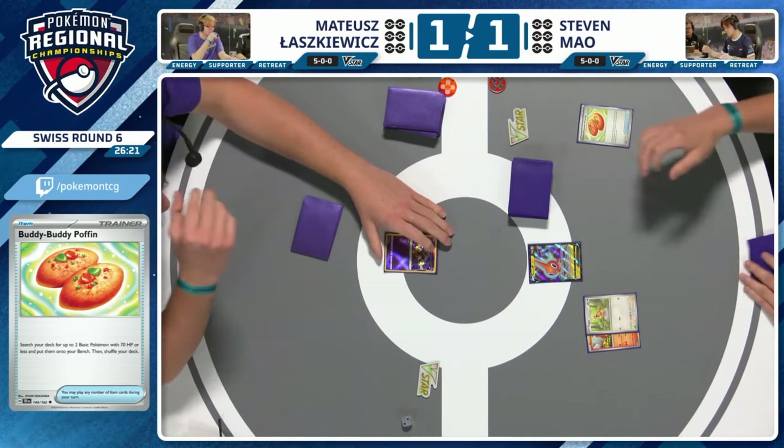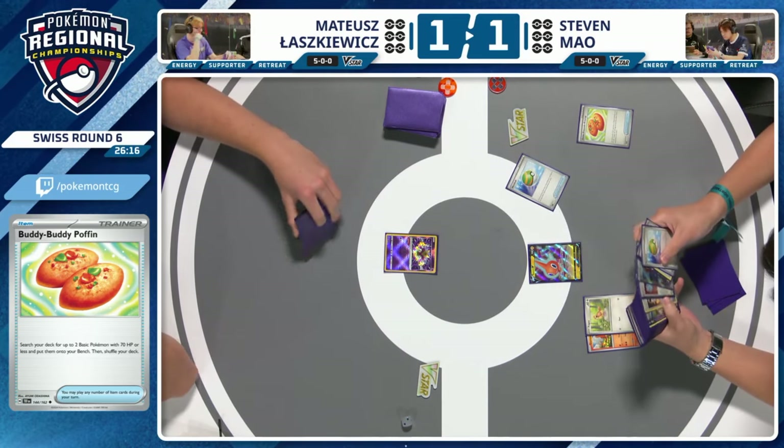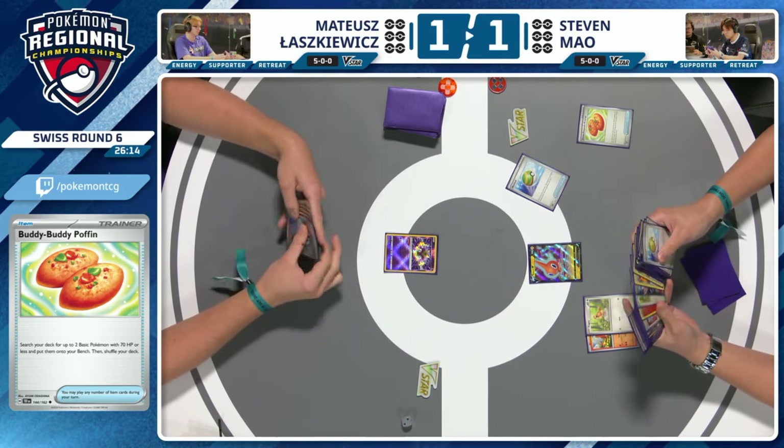Buddy Buddy Poffin to grab the Pidgey and Charmander. That's a Raging Alakazam — hard to move apart from Prime Catcher. It's not a card Mateusk played in game one or game two, which tells you everything you need to know about how useful it is in this matchup. So you've got a card which is hard to move, that you don't really want to use, stuck in the active. Stephen starts with a Rotom — Pidgey, Charmander, and a Nest Ball coming down. Also grabbing the Duskull — pretty much a staple now in these Charizard decks, that sort of Dusknoir line.